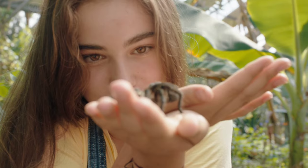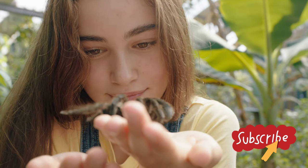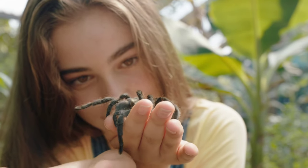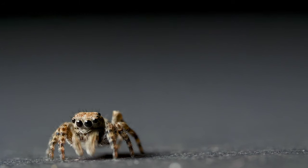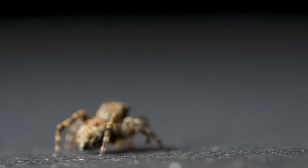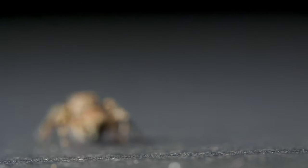Now let's get back to our spider-rific facts. Fact number six: Venomous varieties. Not all spiders are venomous, but those that are use venom to paralyze their prey. It's like having a special trap to make sure their meals don't escape.